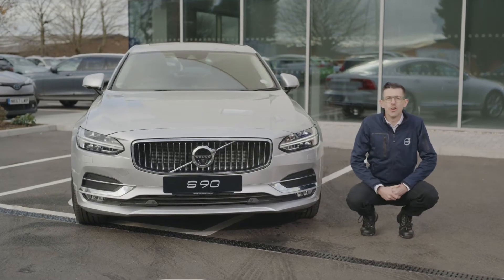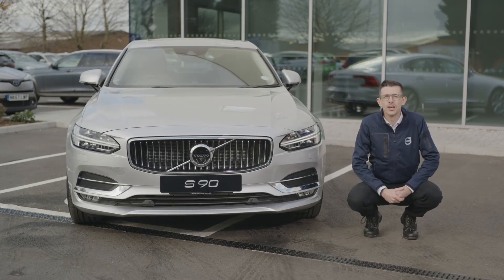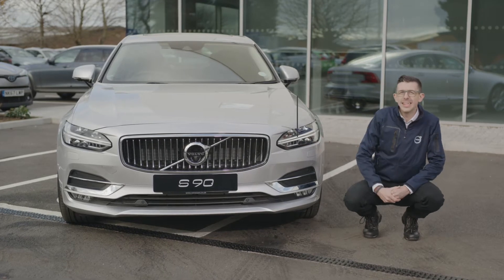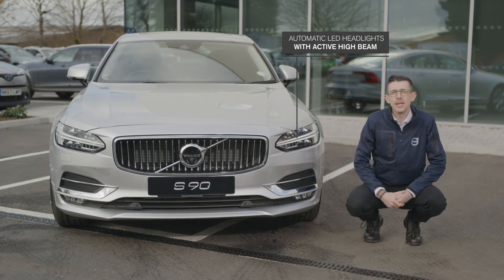Here at the front we see Volvo's elegant design direction with the confident iron mark on the centre of the large chrome waterfall grille. This flows into our LED headlamps featuring the Thor's Hammer design with active high beam as standard.